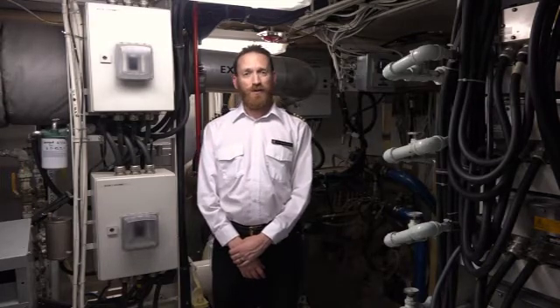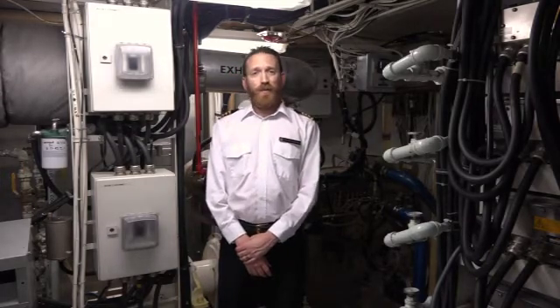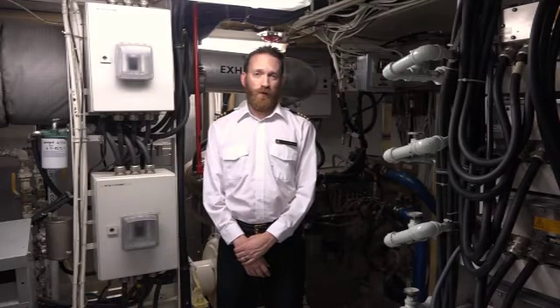And that's our power generation and propulsion systems for the boat. Thanks for watching. If you'd like to learn more about Explorer, or if you'd like to come take a tour, give us a call at Rivers of Steel.